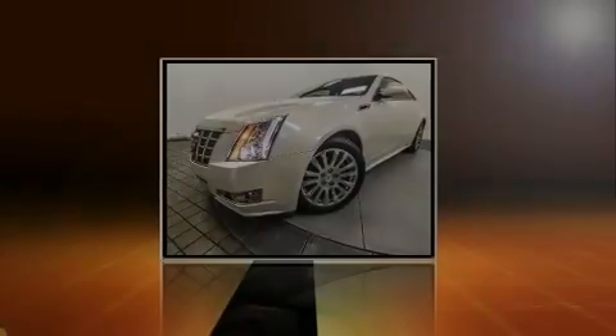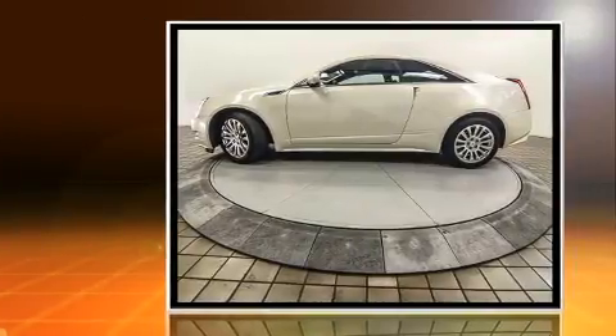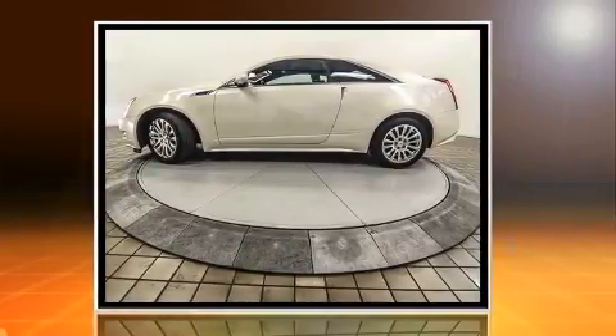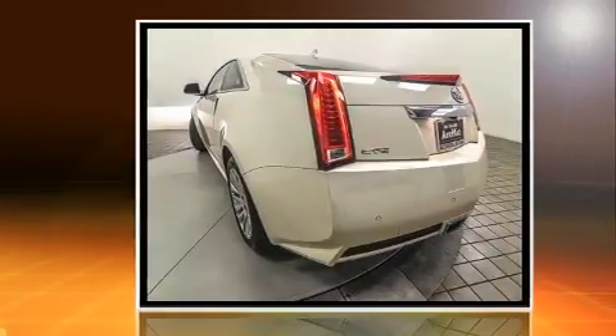Familiarize yourself with the 2014 Cadillac CTS. With less than 30,000 miles on the odometer, this vehicle provides excellent value as a pre-owned model. It features an automatic transmission, rear-wheel drive, and a refined six-cylinder engine.